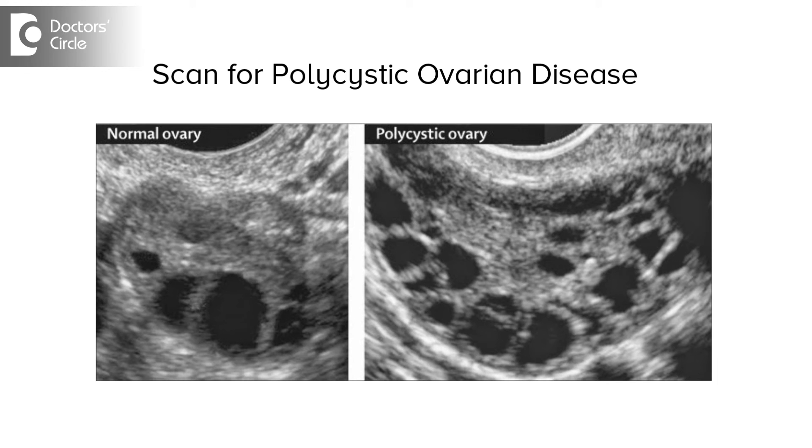Sometimes the girl, thinking that she is not pregnant because of PCO, may not be correct. She can be a PCO patient but also be pregnant, and either the pregnancy is going on properly while she is still bleeding, or she is miscarrying. So a scan is done to rule that out.